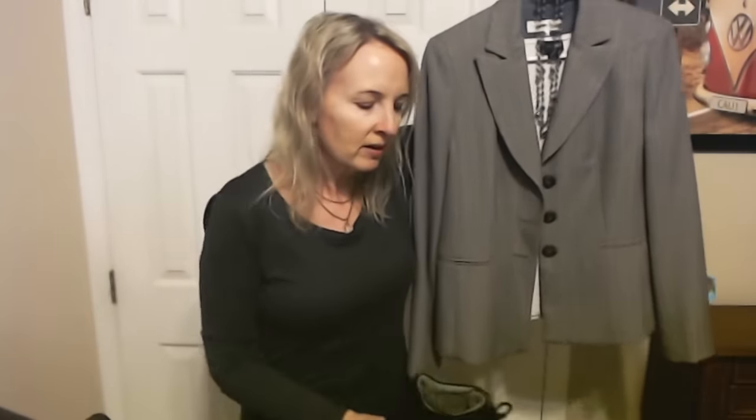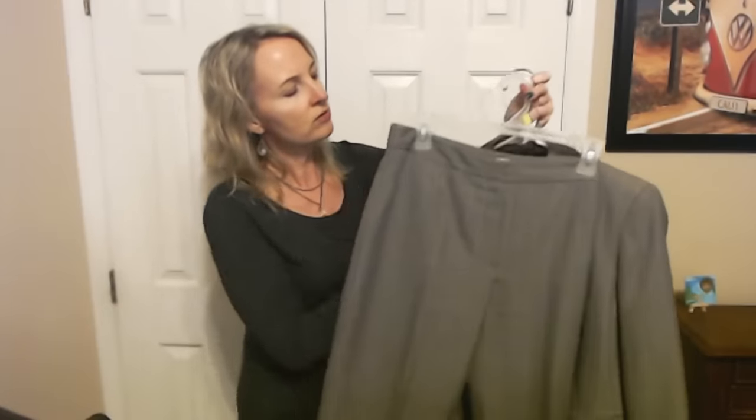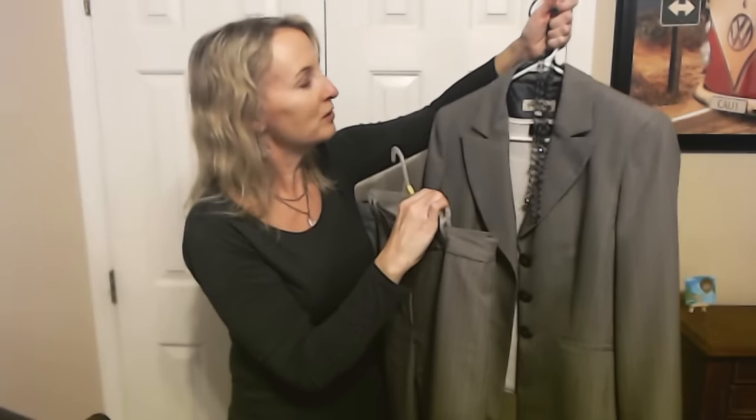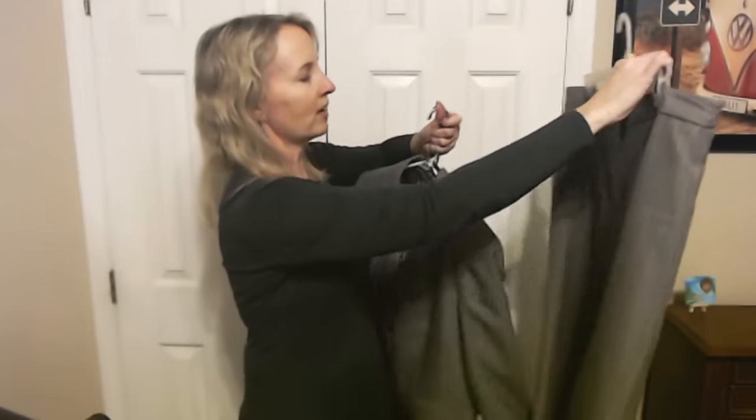For shoes, because I have issues with plantar fasciitis I have to be careful about arch support, so my shoe collection is not massive. I have these Earth Shoes — they're black suede — and I thought they would look really cool with this outfit. I don't really have any gray shoes; I have a pair of gray knee-high boots but they wouldn't really work with the pants. If I weren't going to wear the pants, I'd probably go with a pair of light khaki slacks or a light khaki skirt that would look good with it — both also came from a thrift store.